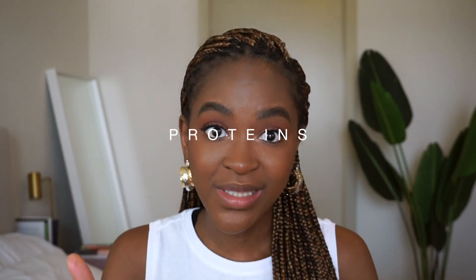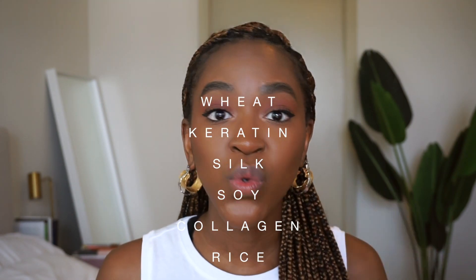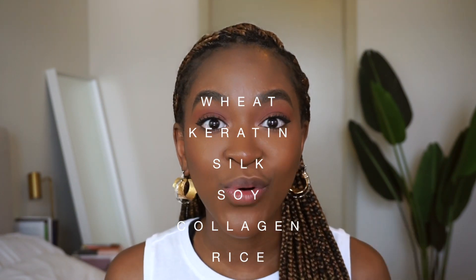The next category is ingredients that can help strengthen and fortify your hair — proteins. There's a whole spectrum of how much protein and what type of protein depending on whether you have low or high porosity hair, and it can get complicated. But examples of proteins you can find in hair products include wheat protein, keratin, silk, soy, collagen, and rice protein.